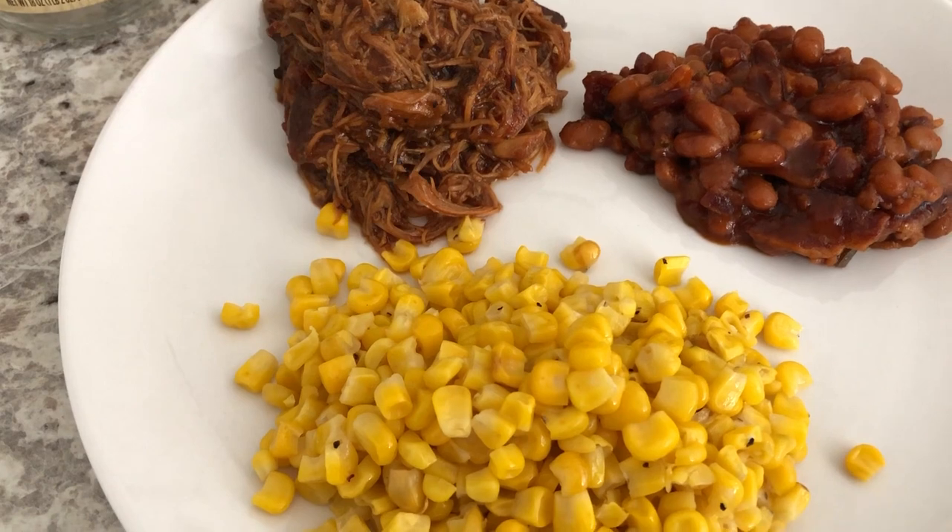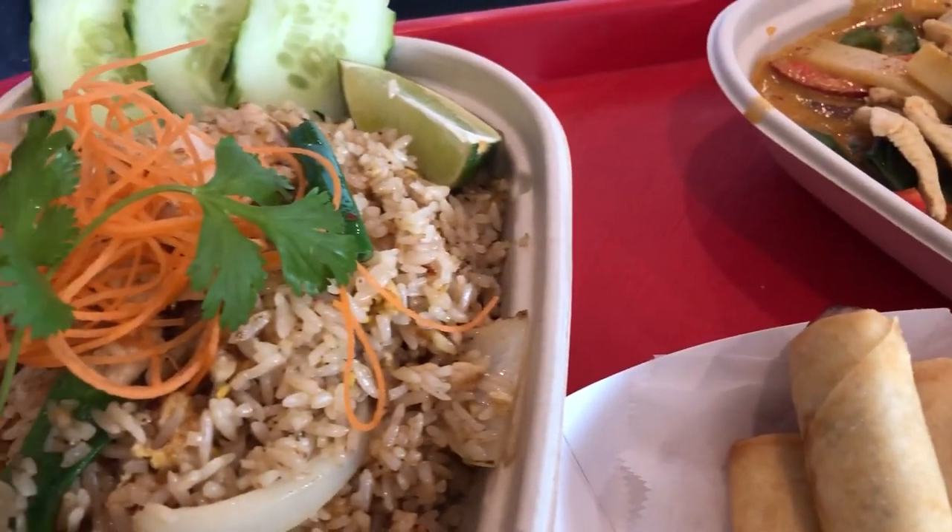Anyway, this is what we are having for dinner tonight. See you guys next time!